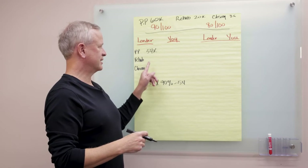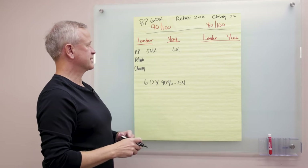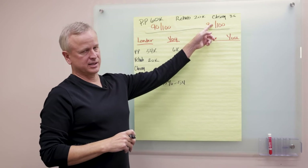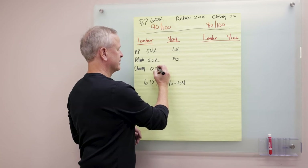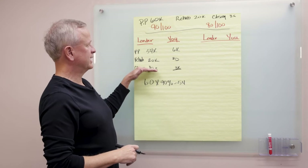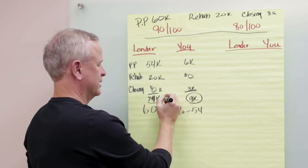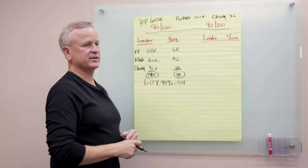Of the $60,000 purchase price, they're lending $54,000, which means you're going to have to put in $6,000 — the 10%. They're also going to fund 100% of your rehab, so they'll fund the whole $20,000 and you put nothing in. For closing costs, they're not going to cover any of that — that $3,000 comes out of your pocket. So what they're going to lend you is $74,000, and you're going to need $9,000. You have to make sure you have that $9,000 just to close this deal.